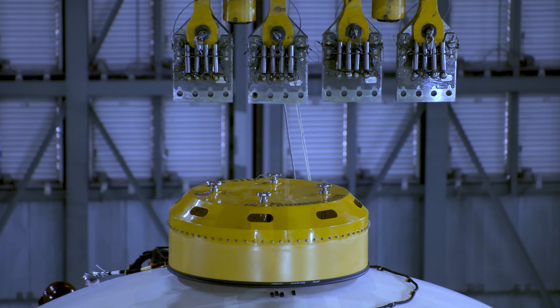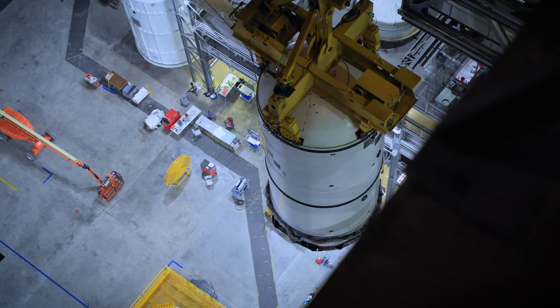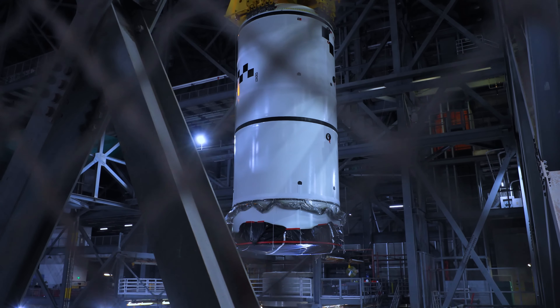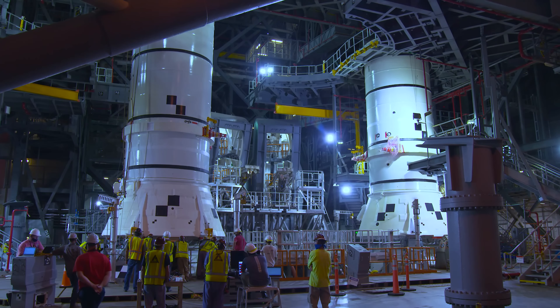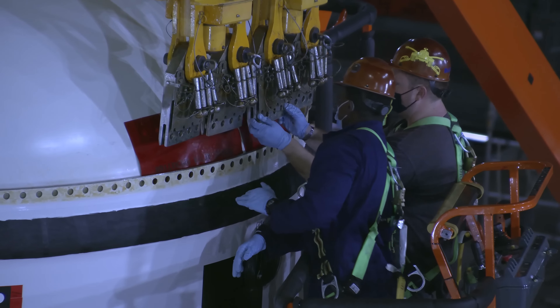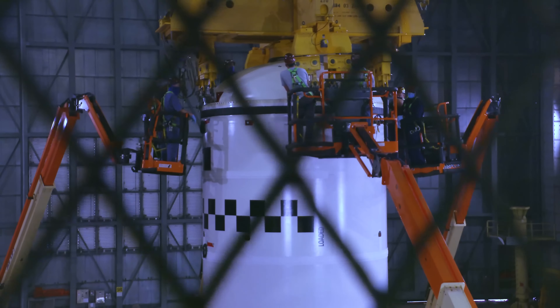Once we have everything done in High Bay 4, we pick up the segment with the 325 crane, pick it up over the 16th floor crossover to where you see it now, and we begin stacking the segments. Each segment, we lift over the 16th floor crossover and stack it. Once we stack it, we put it on top of the segment below, and we put about 177 pins all the way around the whole thing to attach each segment. The pressure to perform the operation flawlessly can test the team's nerves.